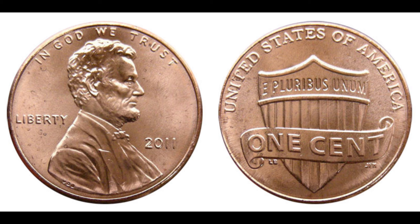In an intense bidding war, the 2011 Double Die Obverse penny sold for a whopping $1.6 million, making it one of the most expensive pennies ever sold. The winning bidder recognized its rarity and historical significance, adding a unique piece to their collection. The story of the 2011 Abraham Lincoln penny is a reminder of the hidden treasures that might be lurking in your pocket change. If you enjoyed this video, make sure to give it a thumbs up, subscribe to our channel, and hit that notification bell. Until next time, happy hunting!